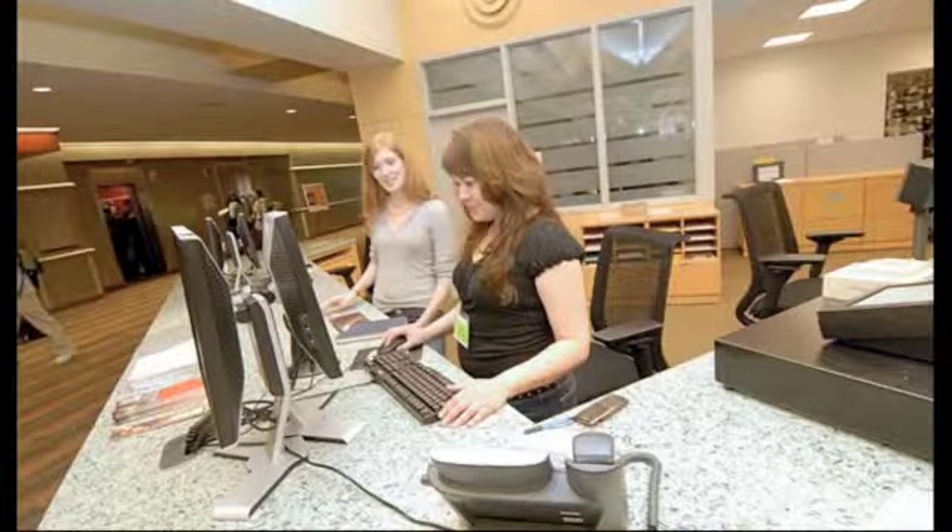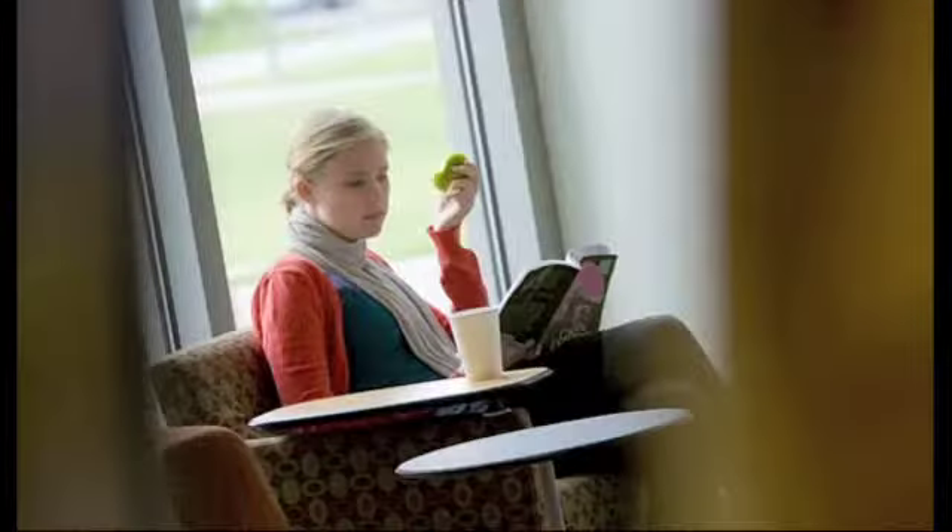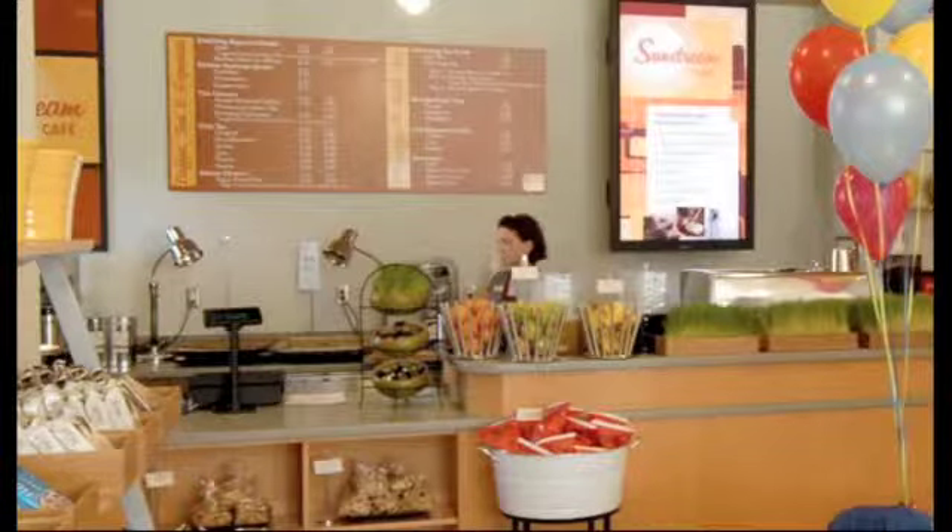Another unusual thing that I love about this library is that you can eat and drink anywhere in the building. The Sunstream Cafe serves up delicious food and, for those late nights, good coffee.